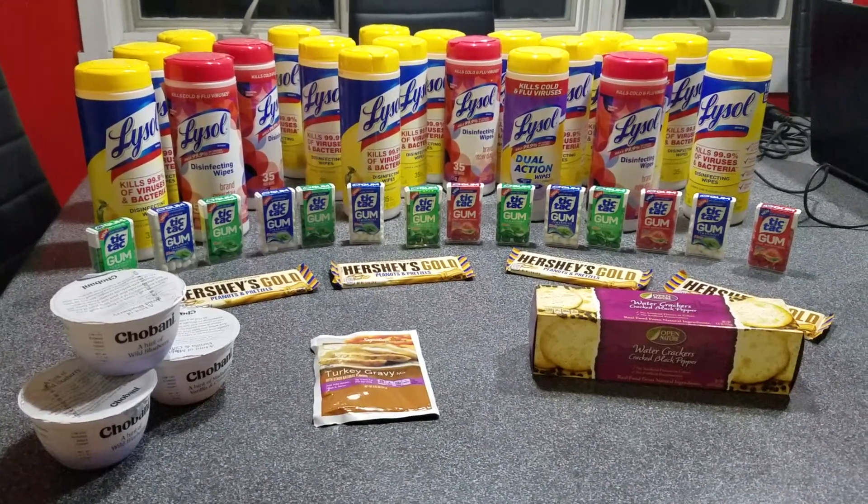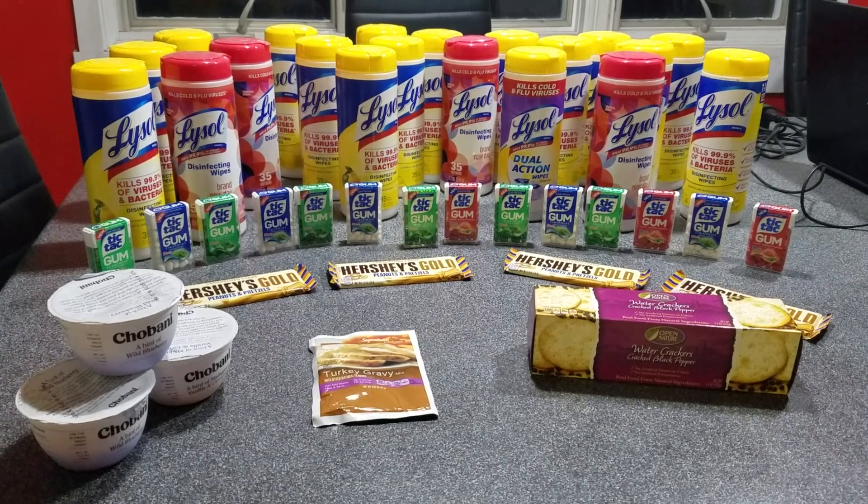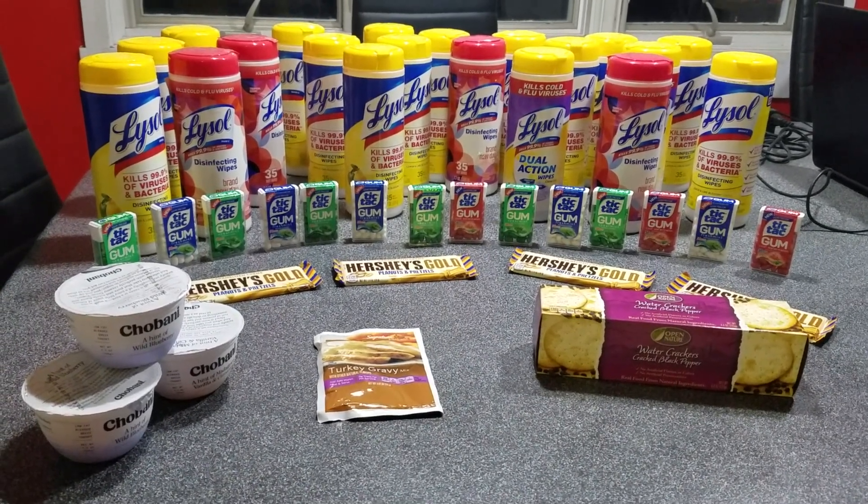The Tic Tac gum was 10 for 10. There was a 50-cent off coupon that came out last week that doubled, so all those gums were free.